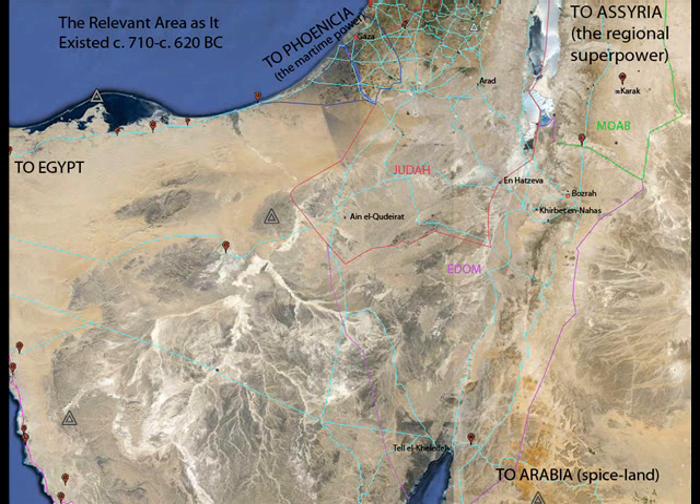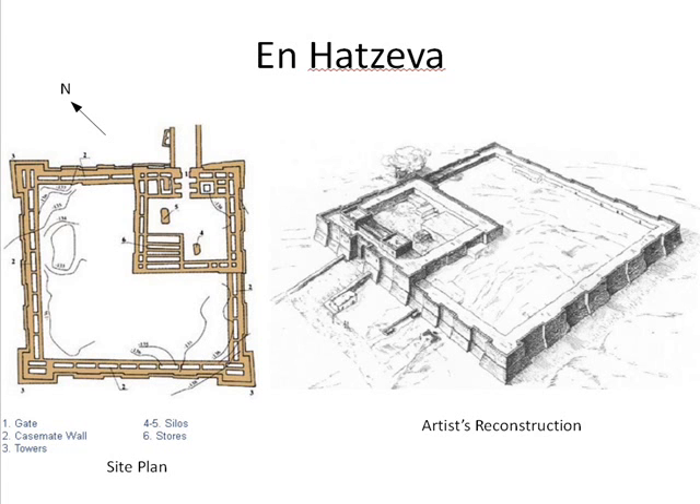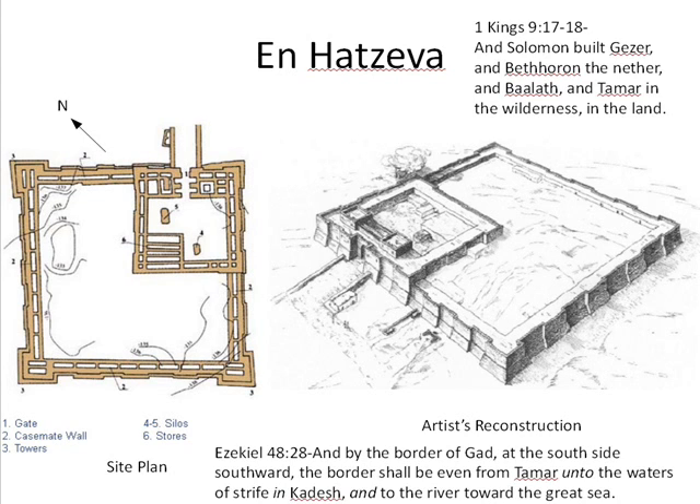It is apparent that in the first three quarters of the 8th century BC, the spice road from Arabia led directly to Gaza by way of these two fortresses. However, after the Assyrian Empire made Judah and Edom into vassal states, Kuntillet Ajrud was abandoned. Edom, however, flourished, building a new capital at Buseirah, biblical Basra. During this period, at least two square forts in the Arabah were either built or expanded, certainly under the direction of Assyria. The first was at En-Hatzeva, probably to be identified with the biblical Tamar, located on the road from Judah to Edom.